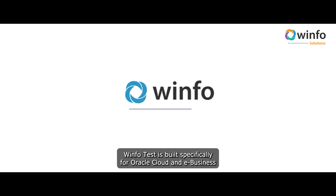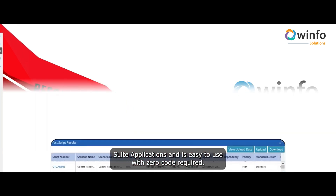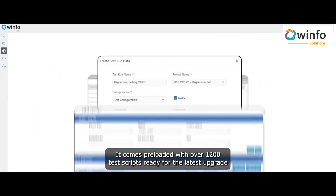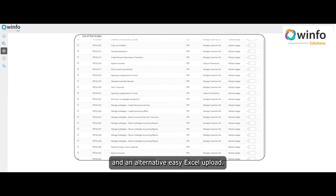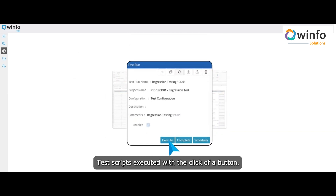WinfoTest is built specifically for Oracle Cloud and eBusiness Suite applications and is easy to use with zero code required. It comes preloaded with over 1,200 test scripts ready for the latest upgrade and an alternative easy Excel upload. Test scripts are executed with the click of a button.